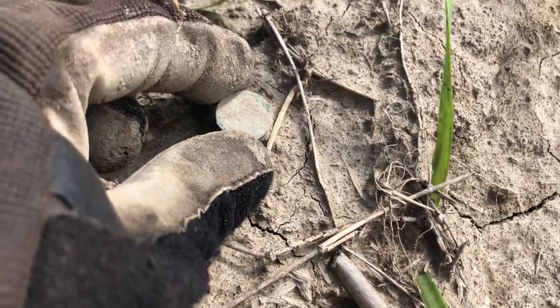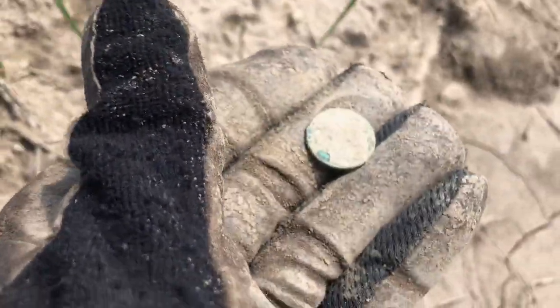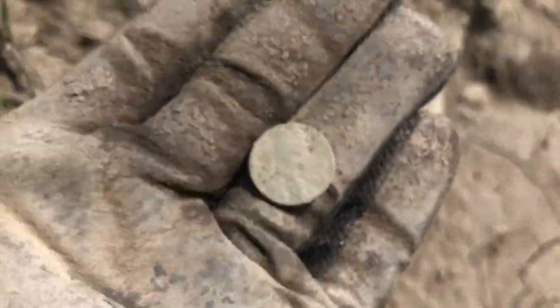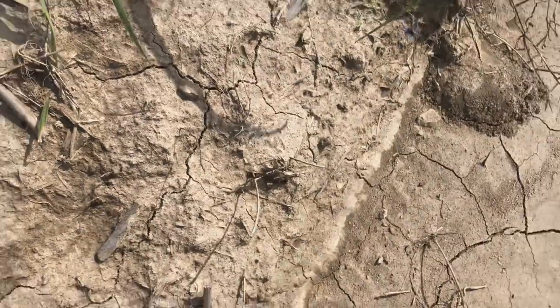Here's an eyeballed small cent at the wrong time of year to eyeball anything. There's a little pedestal it was sitting on. Is it going to be an Indian or a wheat? Probably a wheat — yep, it's a wheat cent.